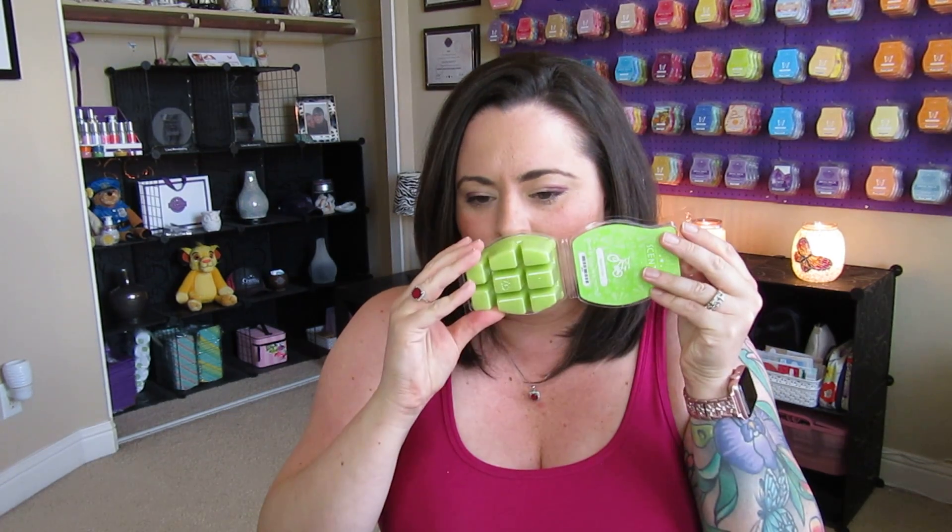I got two Apple Crush bars, and this is a really great apple fragrance. It was actually part of our kids line, but it's not just apple — it's apples, pears, a little bit of pineapple. Actually, this is more predominantly like a pear fragrance in my opinion. So good. That's Apple Crush — one I really enjoy, and I don't think I'm going to have a problem warming through it.